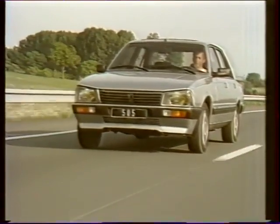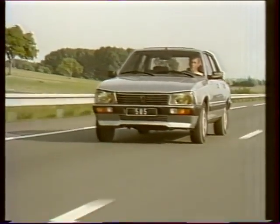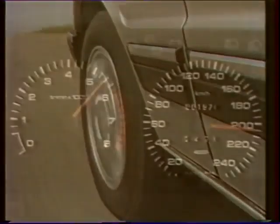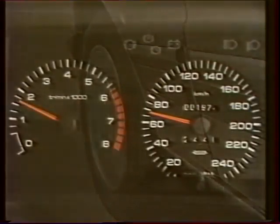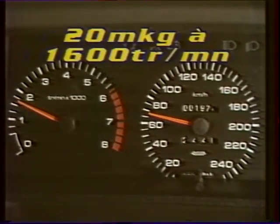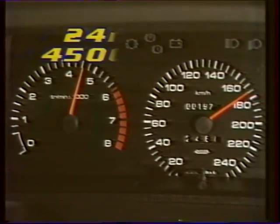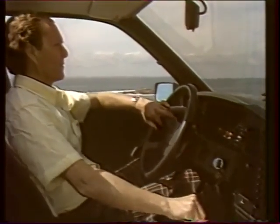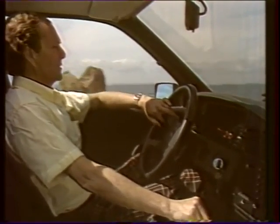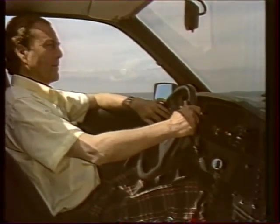L'ensemble de ces nouveautés confère également à ce nouveau V6 une puissance de 170 chevaux et une vitesse de pointe atteignant 205 km/h. Le tout servi par un couple dépassant 20 mètres-kilos dès 1600 tours/minute, pour atteindre 24 mètres-kilos à 4500 tours/minute. Résultat : une souplesse et un agrément de conduite incomparable à tous les régimes, une consommation plus que raisonnable, et la tranquillité grâce au système d'autodiagnostique par affichage de voyants au tableau de bord.